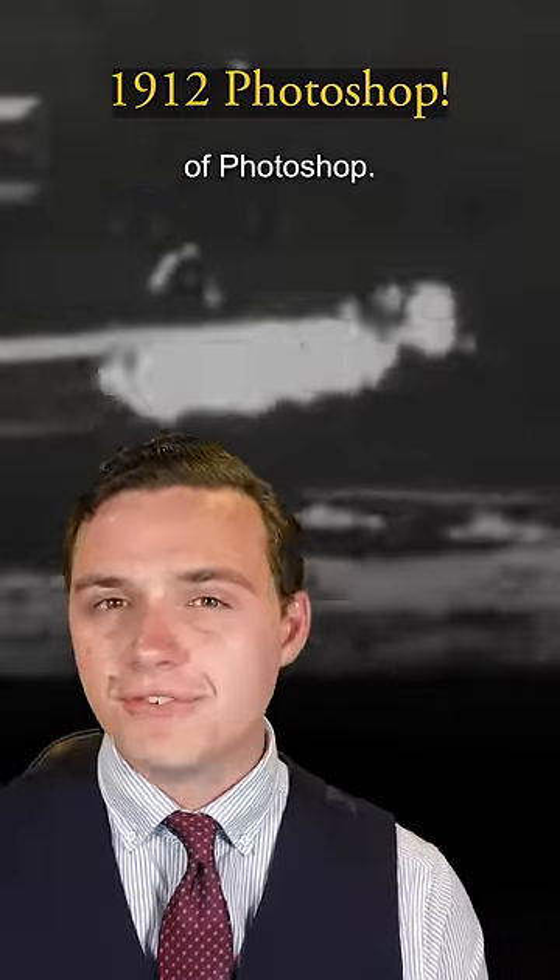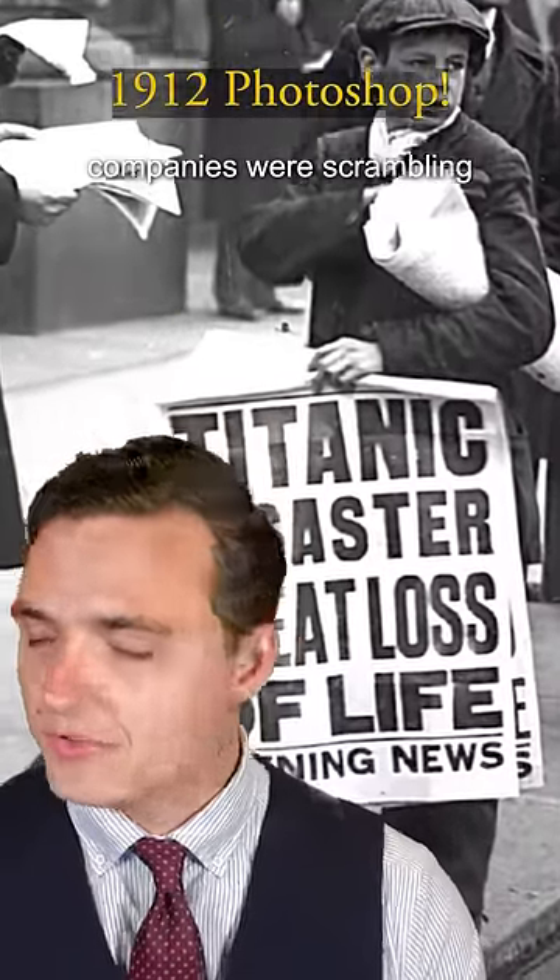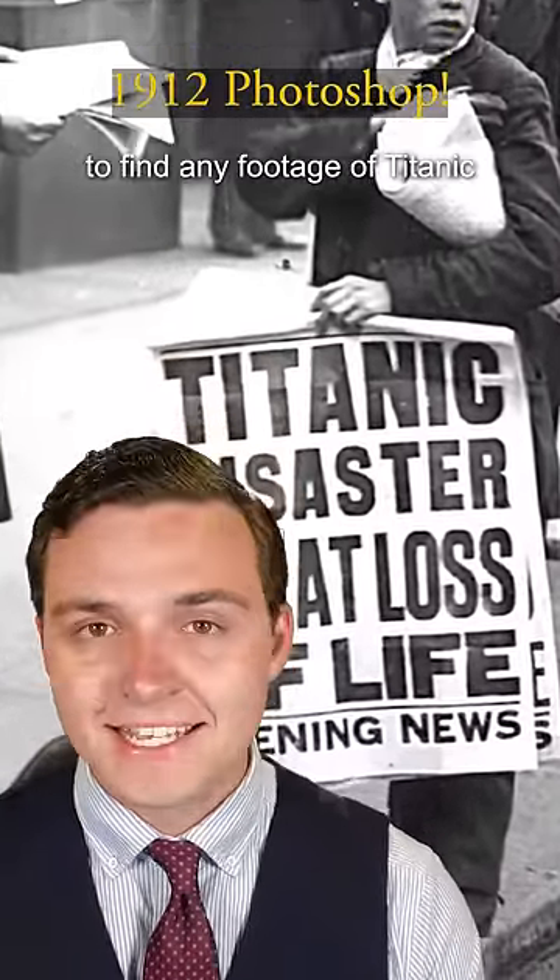Well, it was actually an early bit of Photoshop. By 1912, Titanic had just sunk, and newsreel companies were scrambling to find any footage of Titanic that they could.